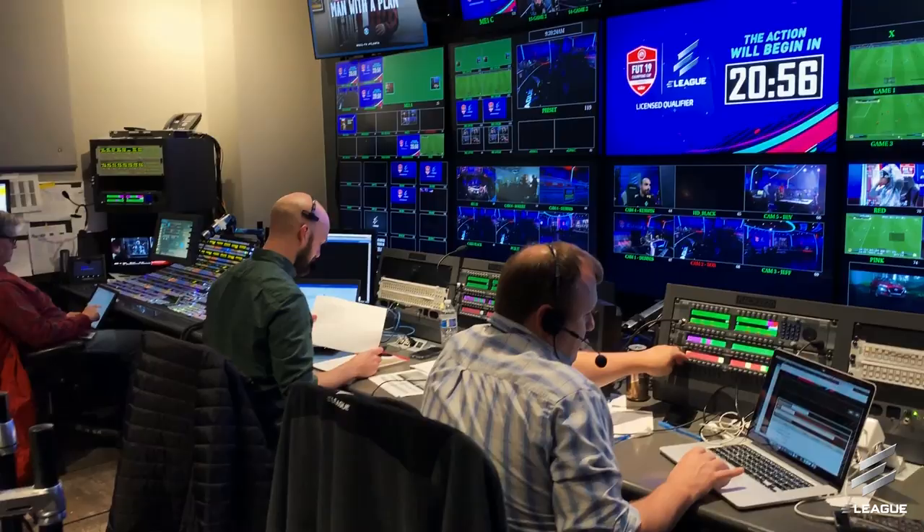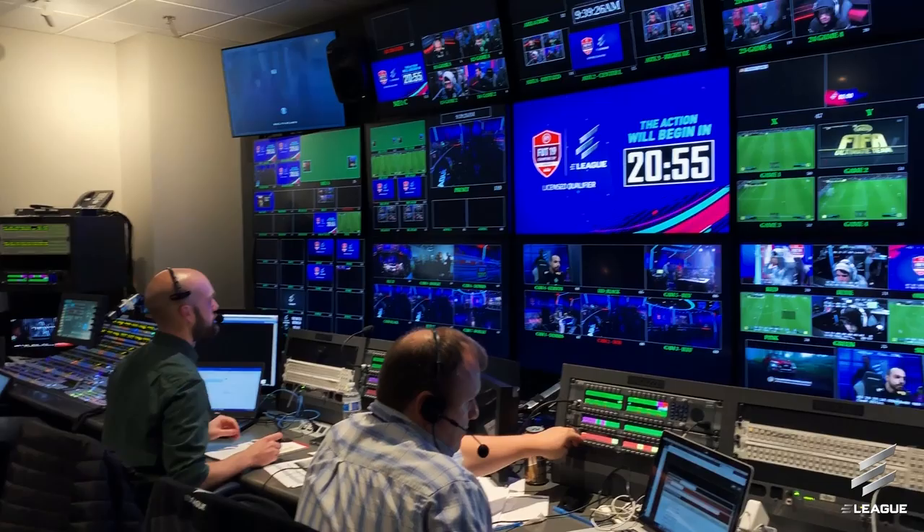Hello and welcome into our exclusive access of the E-League, behind the scenes, studios, everything you want to see. It all begins here though — this is pretty much the brain of everything, the control room, all for those in the know: PCR 27.